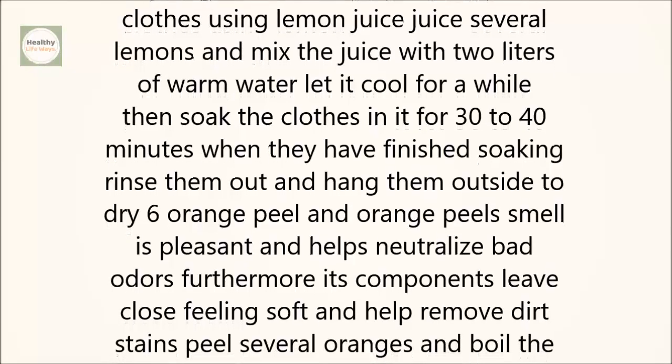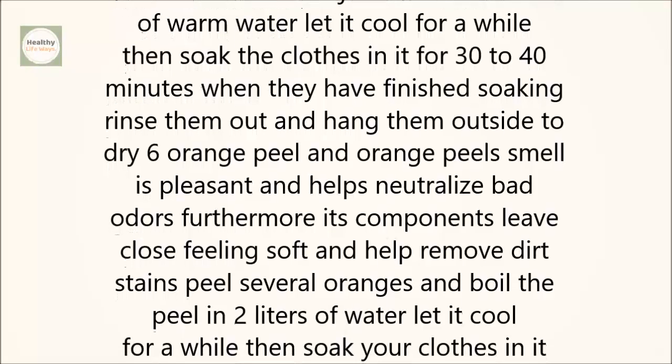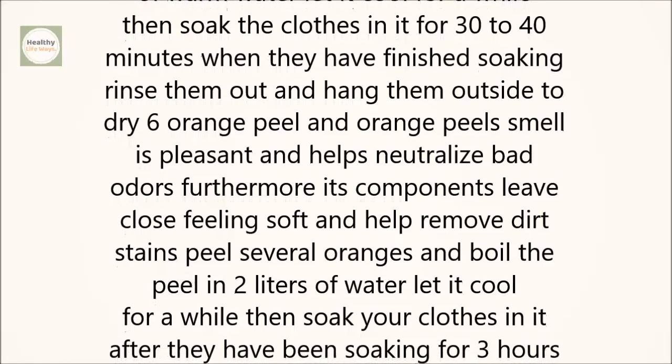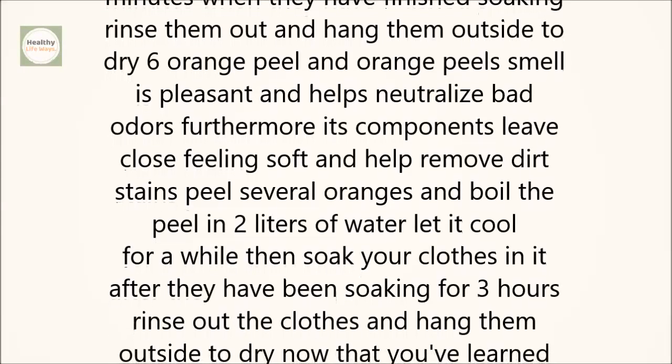Juice several lemons and mix the juice with 2 liters of warm water. Let it cool for a while, then soak the clothes in it for 30 to 40 minutes. When they have finished soaking, rinse them out and hang them outside to dry.